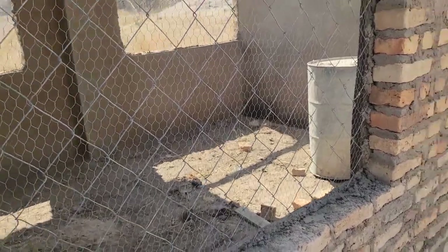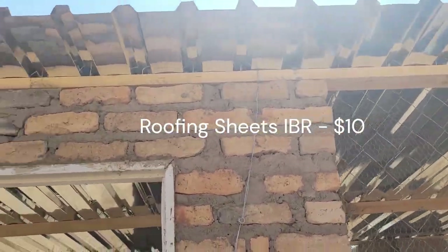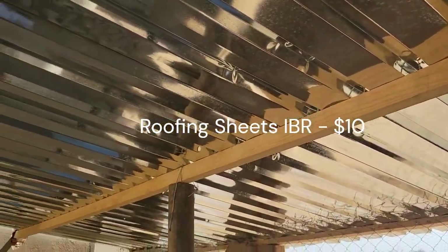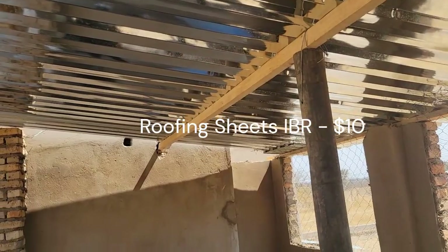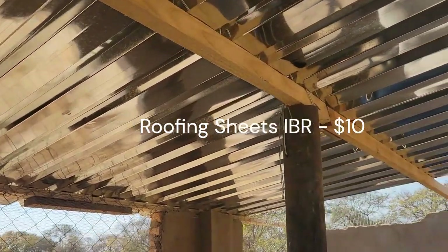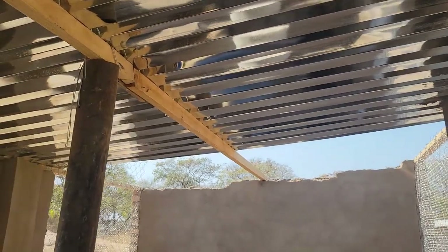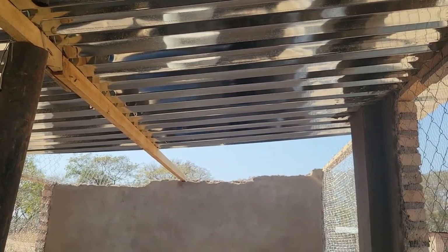Another expensive item is the roofing sheets. These are the lowest grade IBR sheets made in Zimbabwe — the cheapest available at about $10 per sheet. Since no one will be standing on top of this structure, that is not a concern. The main priority is keeping the structure safe for the birds. The sheets are not yet on but will be completed by end of today — 17 sheets at $10 each means $170 for roofing.